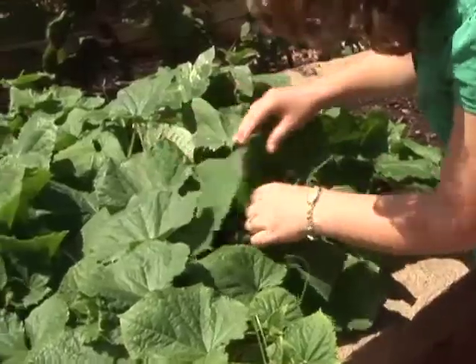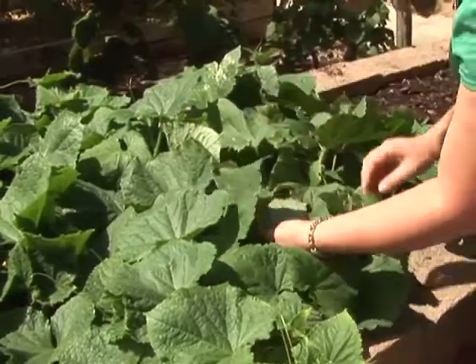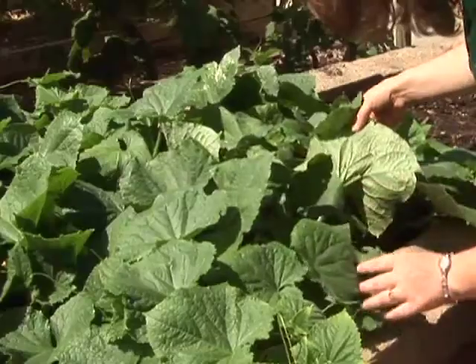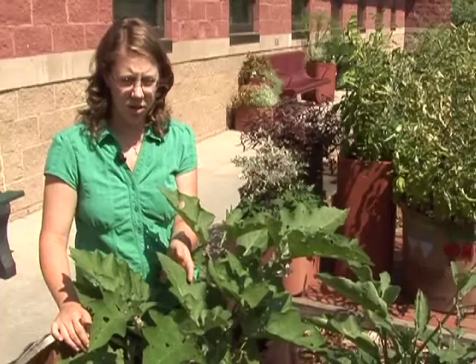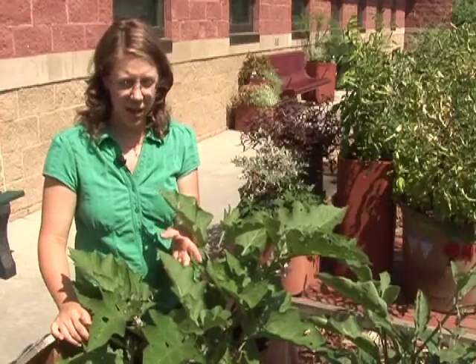But then when you're looking for insect problems, you're going to want to get in and look a little bit closer. You're going to want to look at the leaves, see if you see any holes in the leaves, either small holes or large holes. Maybe if part of the leaf seems to be eaten away.